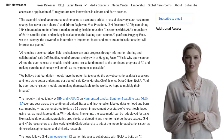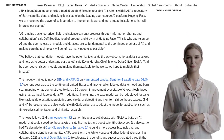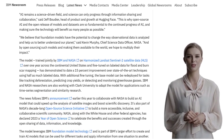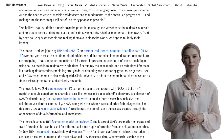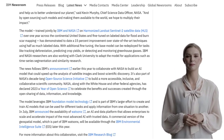So what can this geospatial AI model do? It's like a Swiss army knife for satellite data analysis. It can help us with flood and burn-scar mapping, track deforestation, predict crop yields, and even detect greenhouse gases. The possibilities are endless.